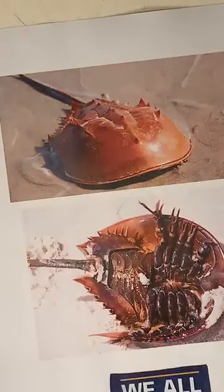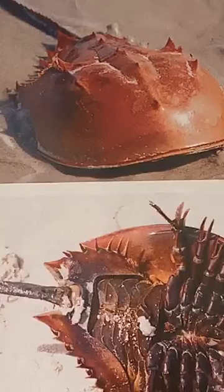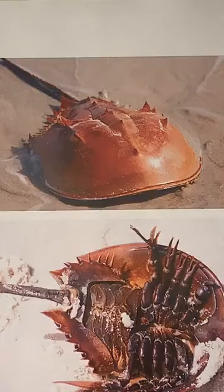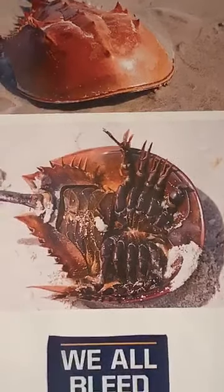I did mention earlier that most arachnids have eight legs. But something recently happened that threw everything into a bit of confusion about what exactly is an arachnid. Does anybody recognize what this is? This is a horseshoe crab. These live in the ocean. For the longest time, people thought they were some type of crab. They weren't really sure where they fit because their morphology - their physical characteristics - were a little weird and unique and didn't really fit in with other animals the way they thought they should.